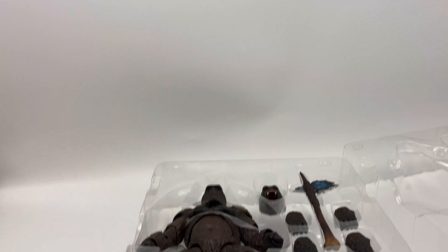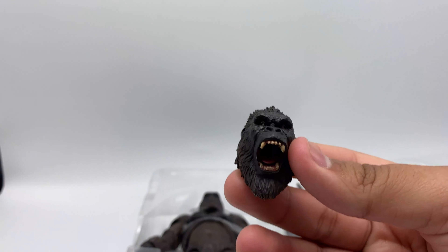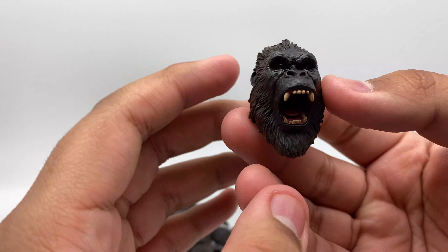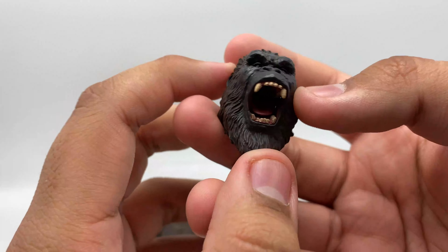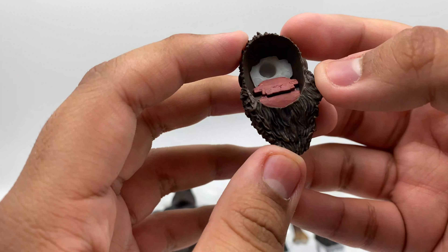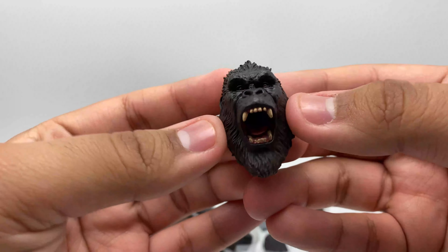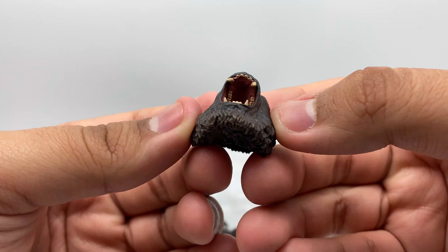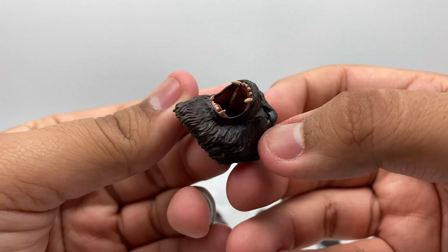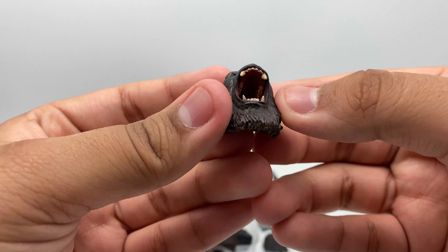Let's look at the head sculpt. Sorry, the camera's not the best — I broke my other one. But here's the head sculpt. Wow, that looks insane — the detail right there looks really good. That is really awesome. Pretty interesting in the back — I was not expecting that. This thing right here looks really cool. Wow, the detail in there — you can see the teeth in the back, see the tongue. This is actually really insane — the detail inside the mouth.